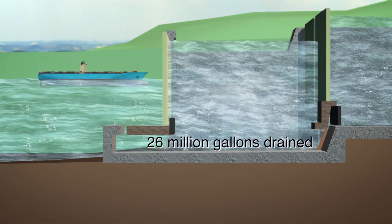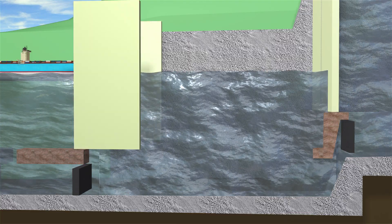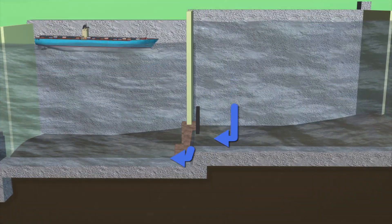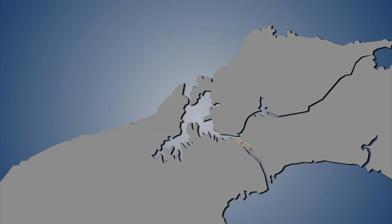The century-old canal uses locks to raise ships 85 feet above sea level. Water from a man-made lake is fed by gravity into the locks, causing the ships to rise. Ships then pass through artificial lakes and channels and exit through locks on the other side.